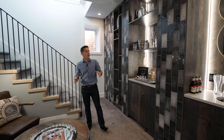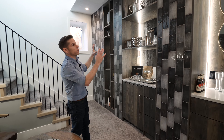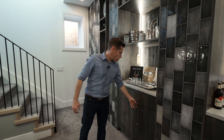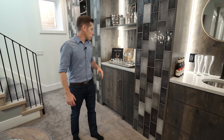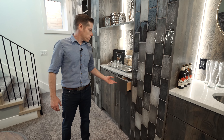At the bottom of the stairs is the wet bar. It features display cases, dark wood, and tiled front panels. There's a Sub-Zero fridge and a sink — everything you need to make a drink. The drawers are push-to-open, which is a nice sleek touch.